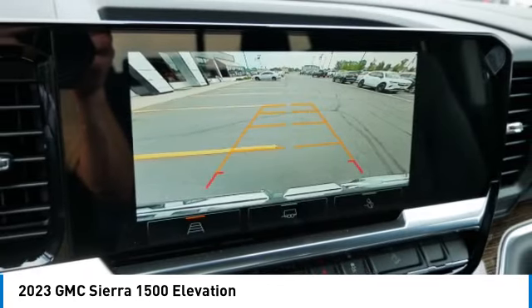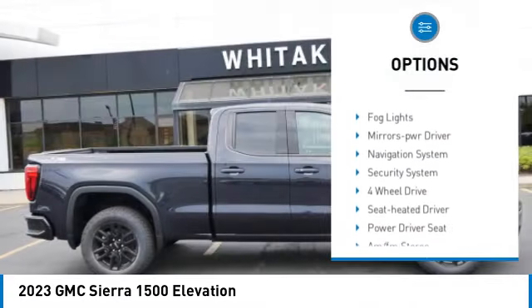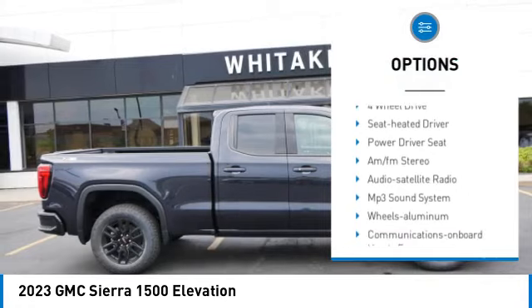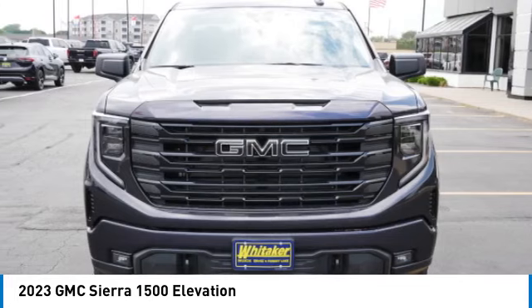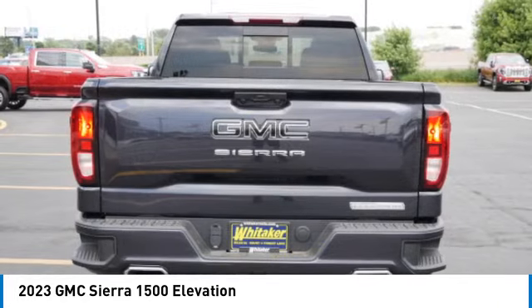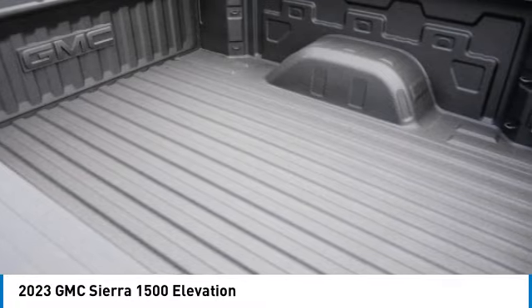Here are some of this vehicle's great options: towing package, aluminum wheels, heated side mirrors, traction control, daytime running lights, remote keyless entry, fog lights, power driver mirrors, navigation system, security system. Come take a test drive today.